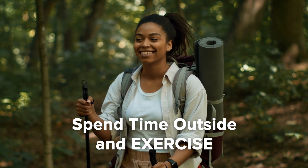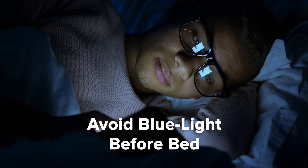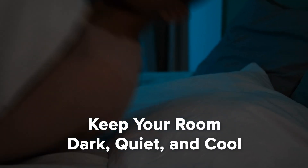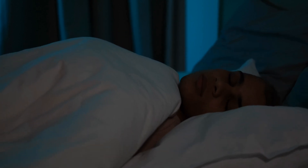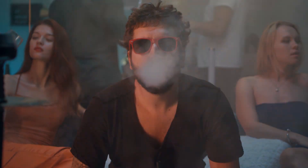Work on sleep-promoting habits like spending time outside during the day and getting adequate exercise. Avoid blue light-emitting devices before bed, and do something relaxing prior to drifting off. You'll also want to keep your room dark, quiet, and cool. And as it gets closer to bedtime, consider avoiding alcohol, recreational drugs, and caffeine. All of these can impact your sleep and reduce the amount of time you spend in REM.